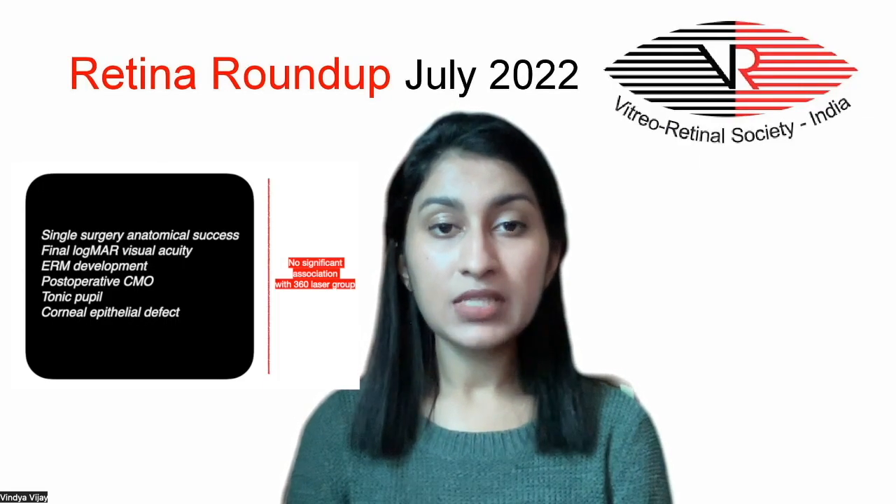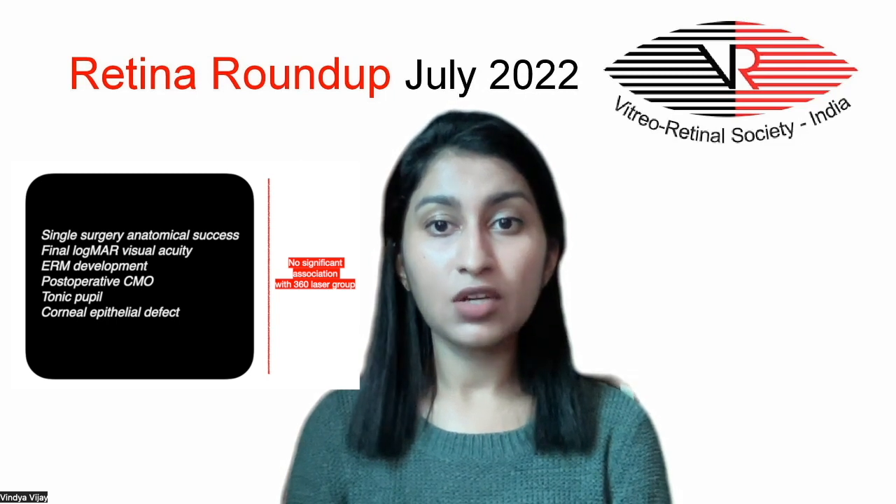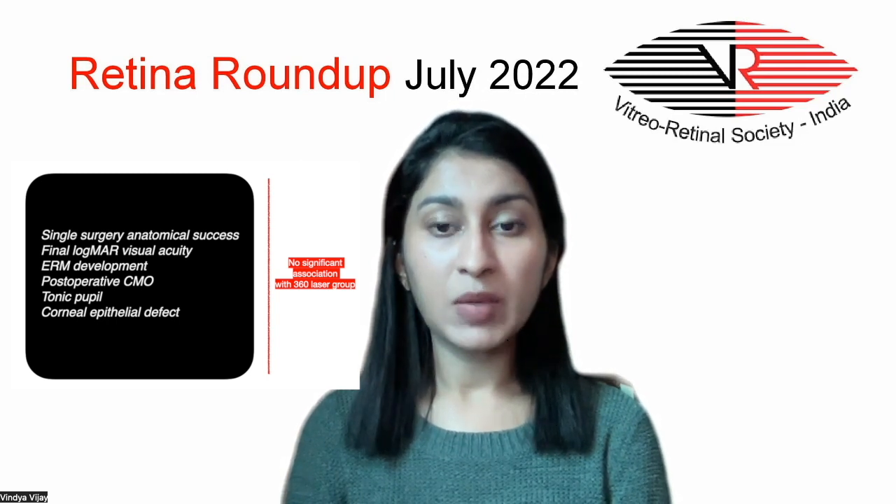To our surprise, the 360-degree laser did not have any impact on surgical outcomes like single surgery anatomical success or postoperative visual acuity, and it was not associated with any significant complications like epiretinal membrane or cystoid macular edema either.